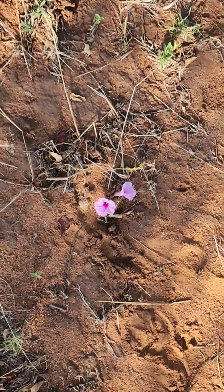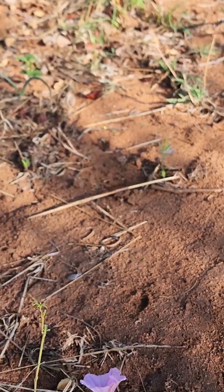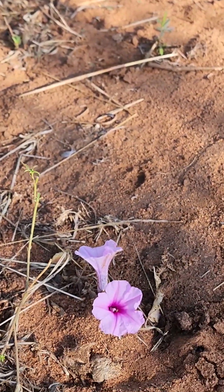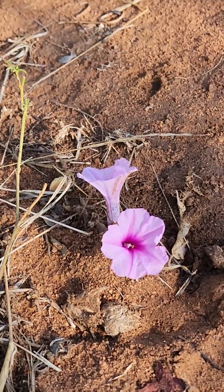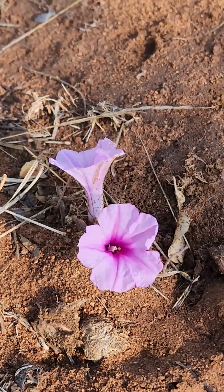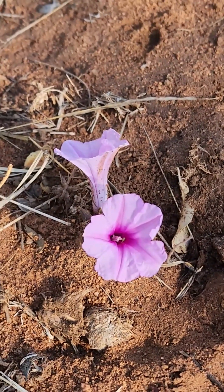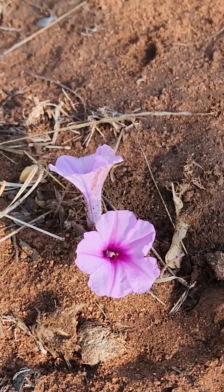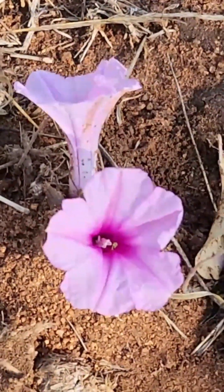Ipomoea bolsiana is a perennial dwarf shrub with a bulbous rootstock that the porcupines had a go at. It has narrow elongated leaves and a pink tubular morning glory type flower. It's quite pretty. They're fairly common around here and throughout the lowveld. They are beautiful when you see them in late spring when they flower and the veld is dry and bare.